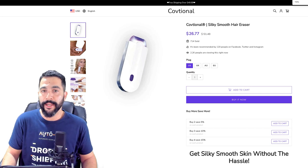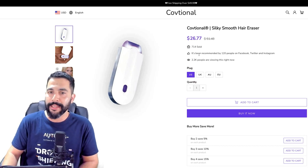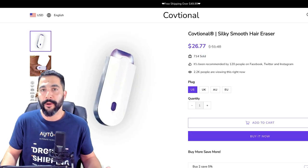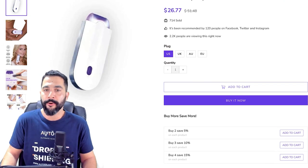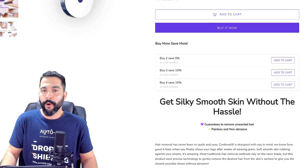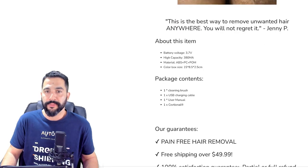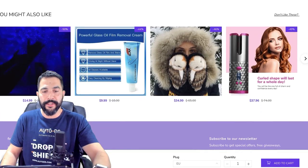Here is the seller's website at $26.77. We've got a black, white and purplish color scheme going on. 714 sold, recommended by 120 people on Facebook, Twitter and Instagram, how many people are viewing this item right now, and the variations — US plug, UK, Australia and Europe plugs. There's also bulk discount pricing: buy more than one and get a certain percentage off. The product in action with specifications, features, images, animations and product contents — everything we need is right here.